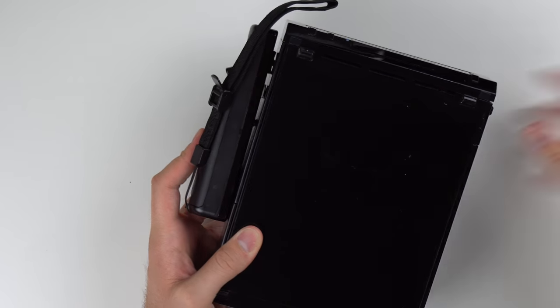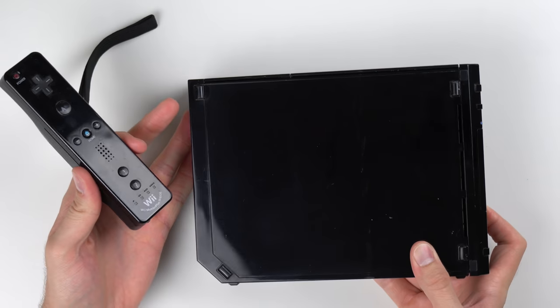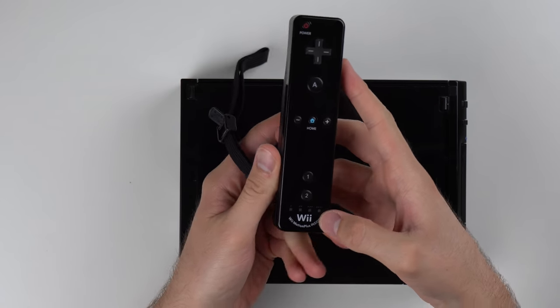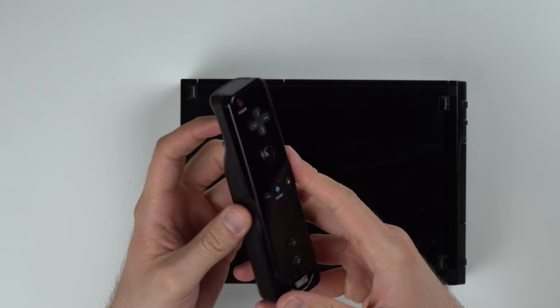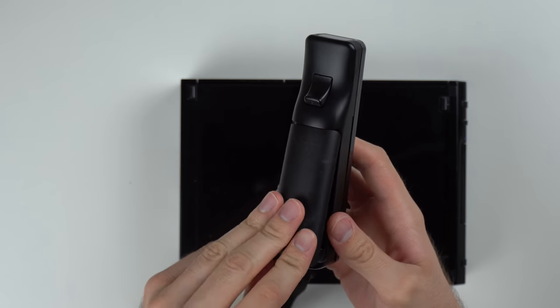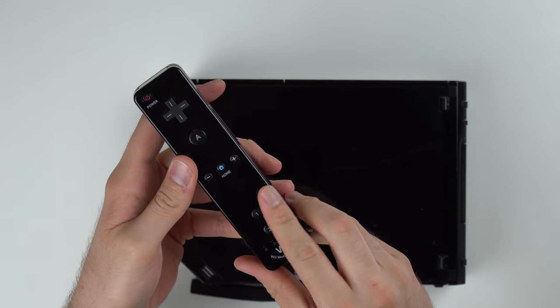Let's take a look at this controller — nice. It is a Wii Motion Plus controller, so that's good, helping us get our money's worth. It probably doesn't have batteries in it; they shouldn't ship it with batteries like that. And sure enough, it doesn't.